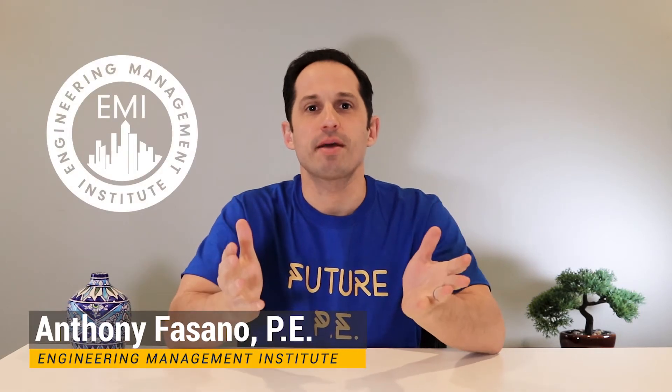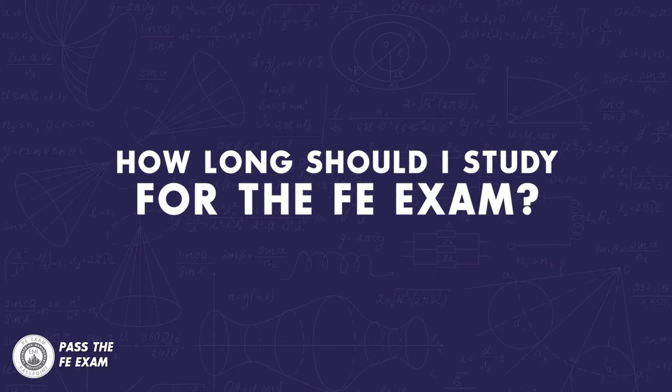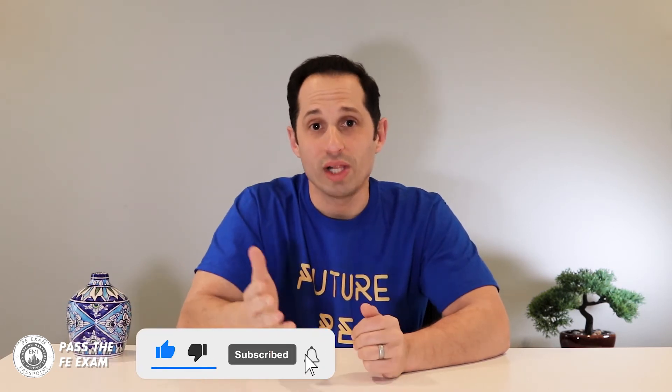How long should I study for the FE exam? That's a question I get from many engineers, and the answer isn't as straightforward as you might think. In this video I'm going to explain how long I believe you should study for the FE exam based on my conversations with many engineers. The FE exam, or Fundamentals of Engineering, is the first step to getting your professional engineering license. Through the videos on this channel you will learn not only how to prepare, but how to ensure you pass. Please subscribe, as my weekly videos will help you pass the FE exam.